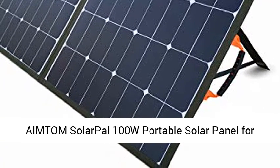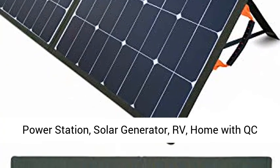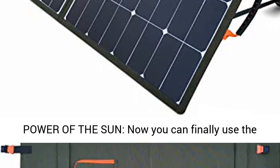Amtem Solar Pal 100W Portable Solar Panel for Power Station, Solar Generator, RV, Home with QC USB, 18V DC port and MC4 output.